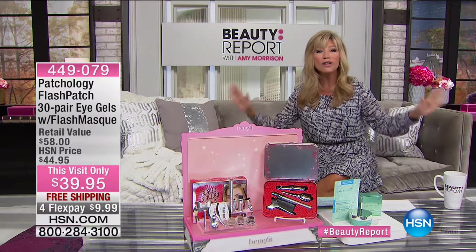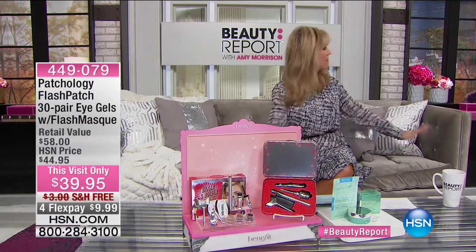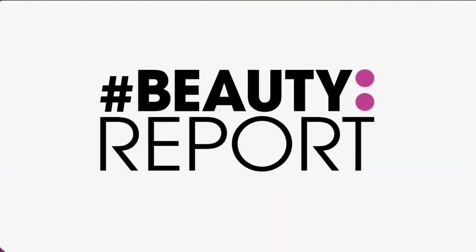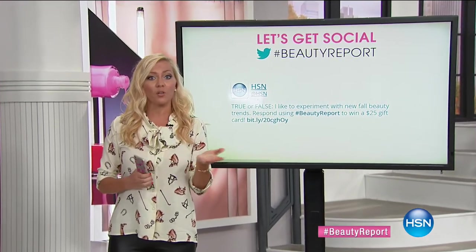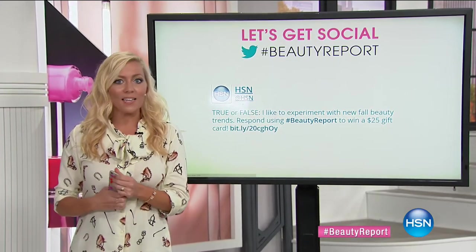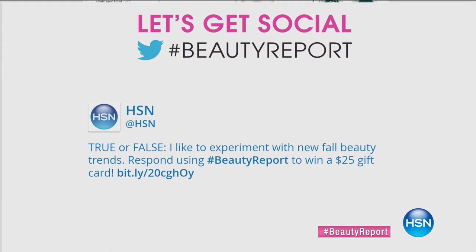Tonight we're bringing you fall classics. Get social with us because fall is here — pumpkin spice lattes are back, peppermint mochas are back, pumpkin bread, pumpkin pie. We're very excited, and a lot is changing in beauty too. Fall brings fall fashion and fall fashion week in New York starts next week. We want to know tonight, true or false: do you like to experiment with new fall beauty trends? Just vote on Twitter using hashtag beauty report and you could win our $25 gift card at the end of the show.